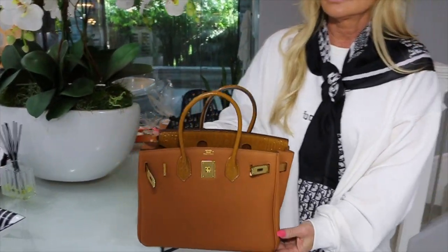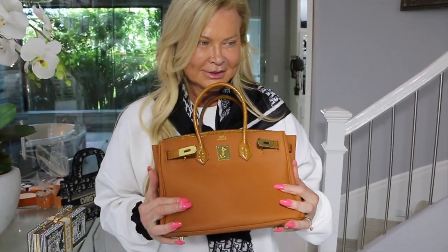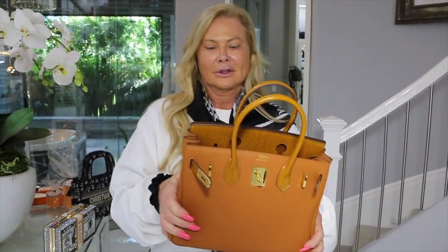But look what came in before the trip to Mexico. Yes, I did! It is so cute. This pandemic really does seem to be — you know, I haven't gotten a new Hermès for a long time.